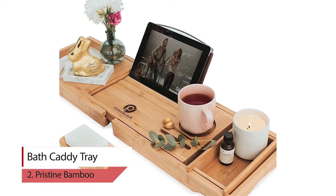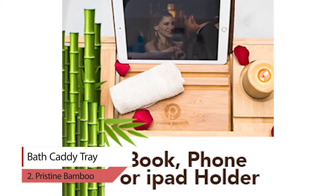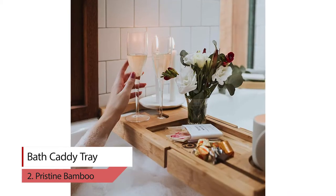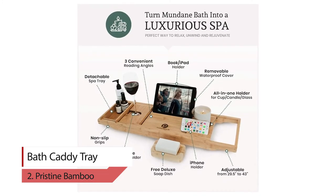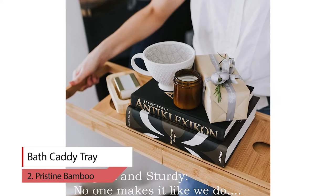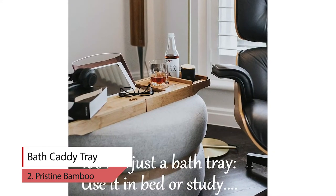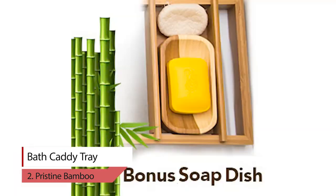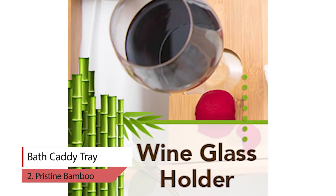Number 2. Pristine Bamboo Bath Caddy Tray. For those who enjoy uninterrupted relaxation, their bamboo bathtub tray is the perfect present for moms, women, or men who need some well-deserved me time. The Pristine Bamboo Bathtub Caddy is a lavish, quality-made luxury accessory for your bathtub, allowing you to lay back, enjoy a glass of wine, read a book, watch video, or just have a place to put extra items while you unwind from a busy day. Every detail of the pristine tray was carefully thought out, with curved spots for all of your technological and entertainment needs. There are convenient slots available for your phone, iPad, and book.